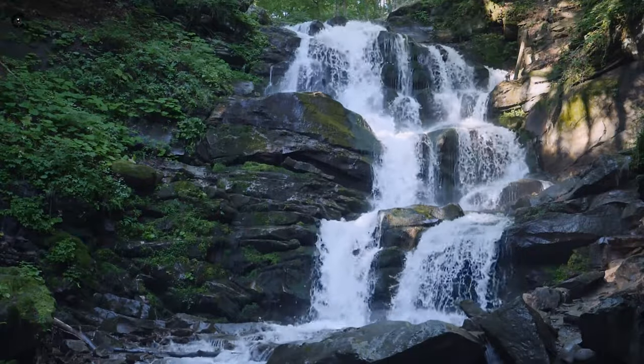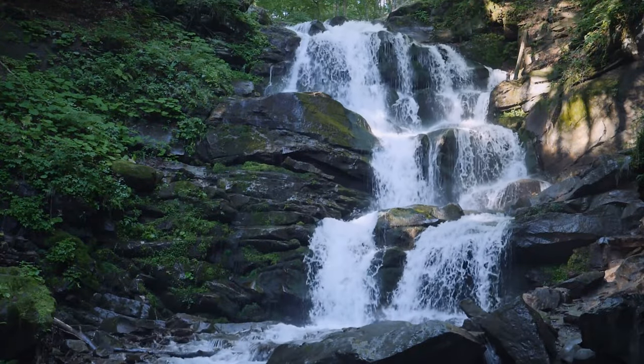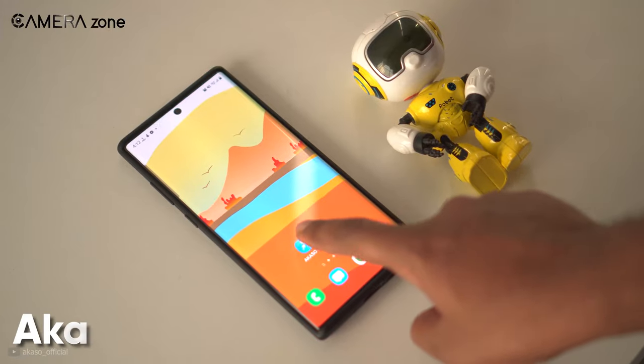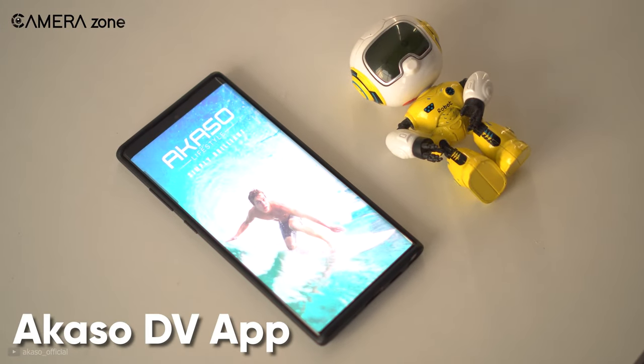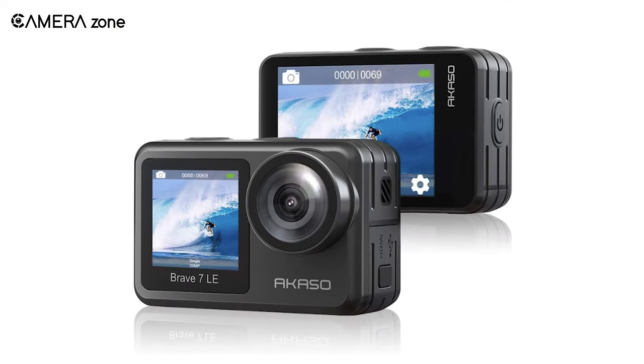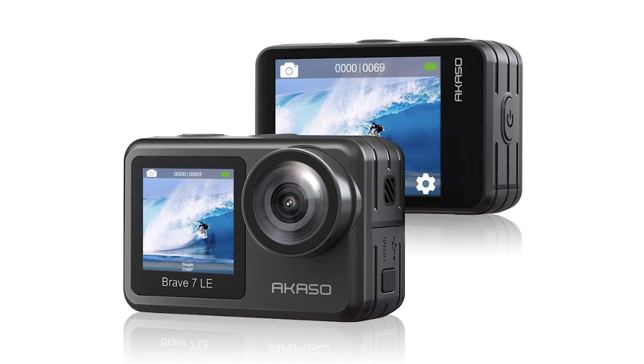If you're imaging to capture a milky waterfall, the Brave 7 LE can recreate your fantasy with its time lapse and slow motion. Whenever you want, you may enjoy full control of your camera via smartphone using AKASO's DV app, which lags a bit but you can get your job done quite comfortably. However, your camera touchscreen remains unresponsive once you sync with the app and smartphone.